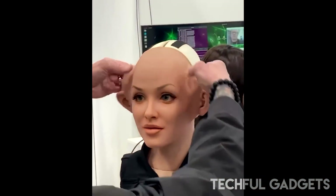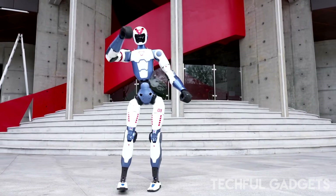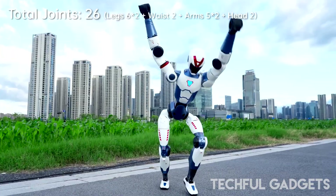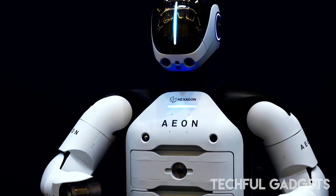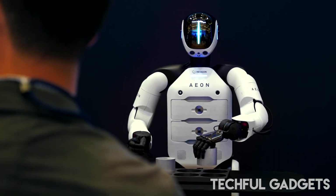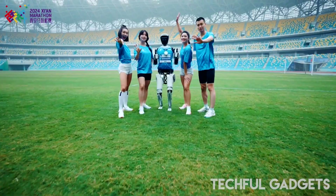What happens when a robot moves too much like a human? China's Unitree R1 just launched, and the internet is losing it. It runs, flips, punches, and even walks on its hands. But it's not just the athleticism — it's the eerily fluid motion that's leaving viewers stunned and a little unsettled.